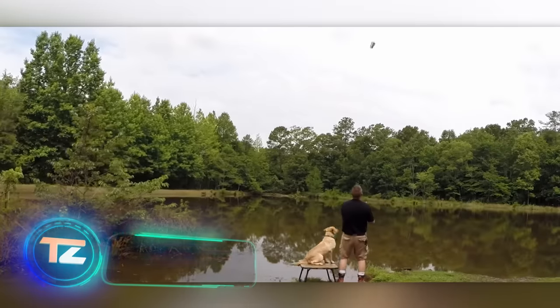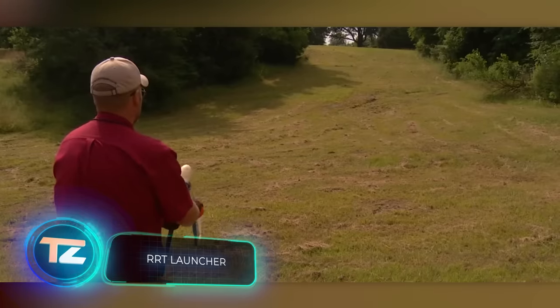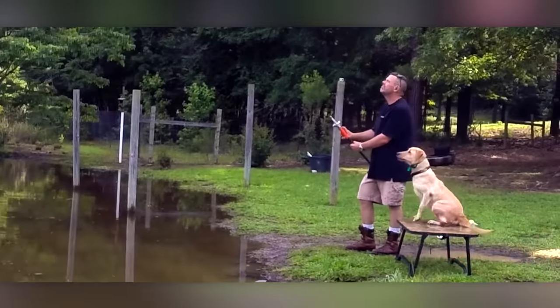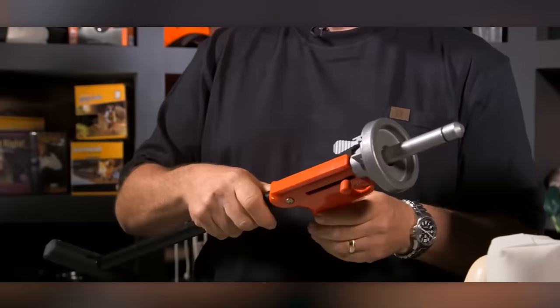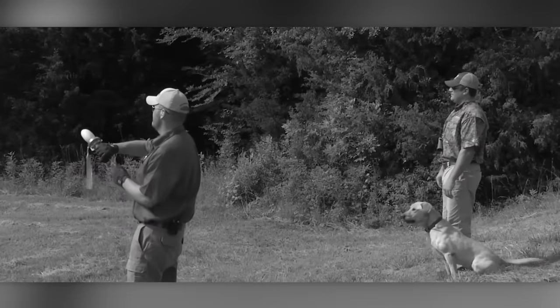The Lucky Launcher assists you in training your dog through a real hunting outing. This system shoots a dummy up to 90 meters and imitates the sound of a gunshot. For extra ease, it includes a detachable metal stock and can be operated single-handedly. The Lucky Launcher 2 version is available for $246.